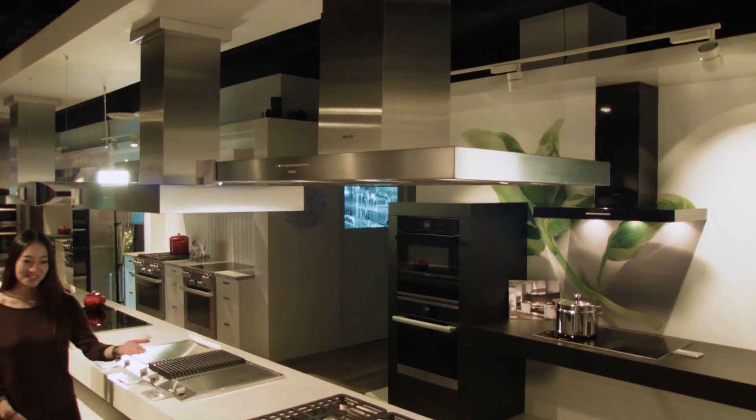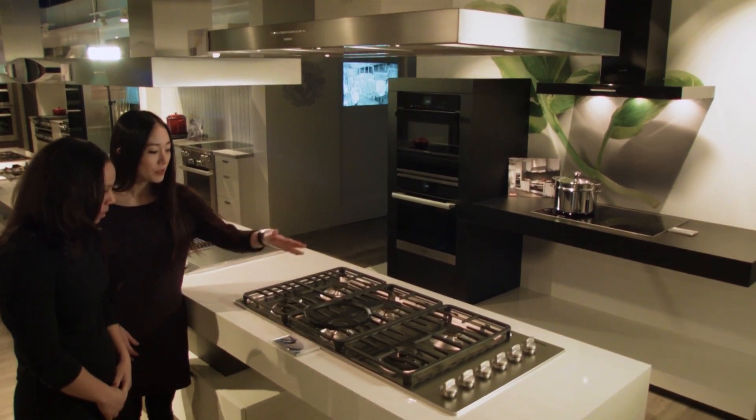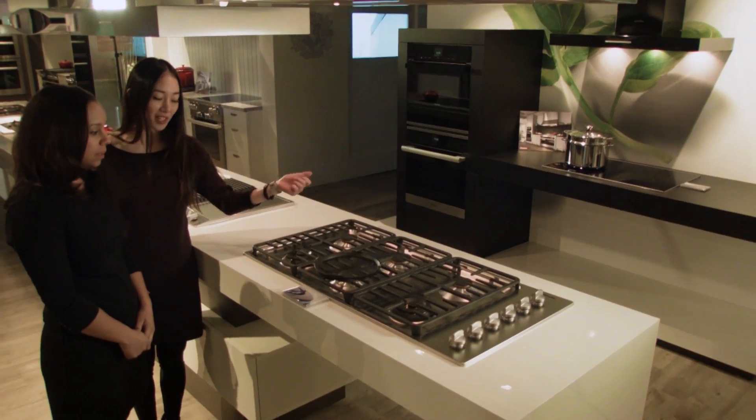The typical Miele customer is looking for a high-end product for their kitchen. They're looking for design, they're looking for style, and they're looking for performance. And that's exactly where we try to give them all the choices that they could possibly be looking for, no matter what kind of kitchen design they have.